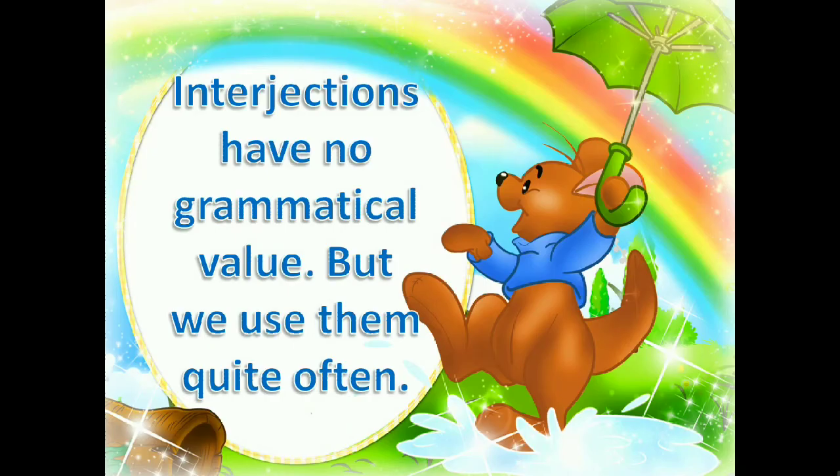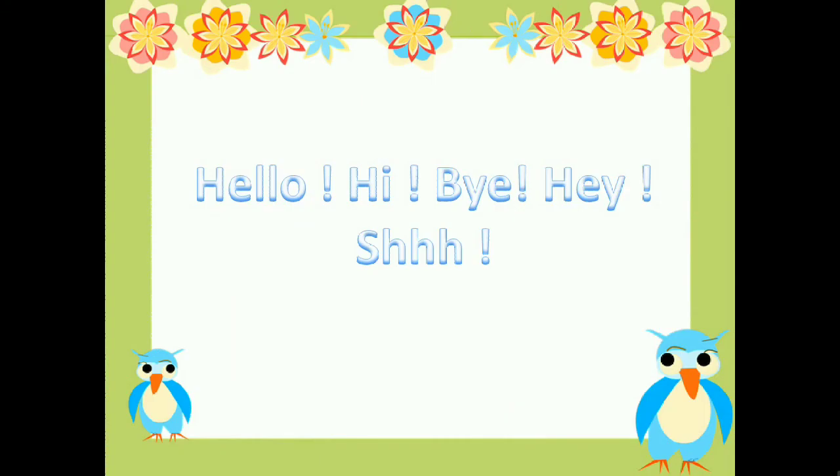Interjections have no grammatical value, but we use them quite often. Hello! Hi! Bye! Hey! Shh! — these are all interjections.